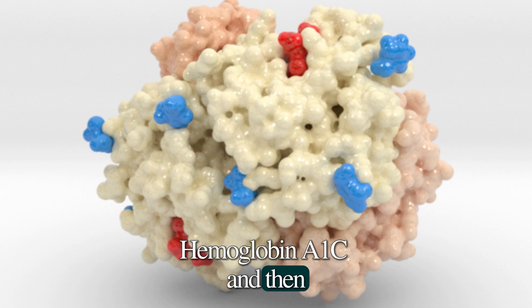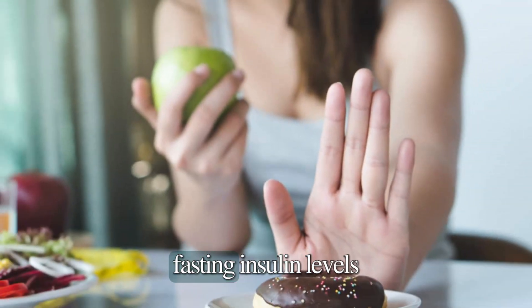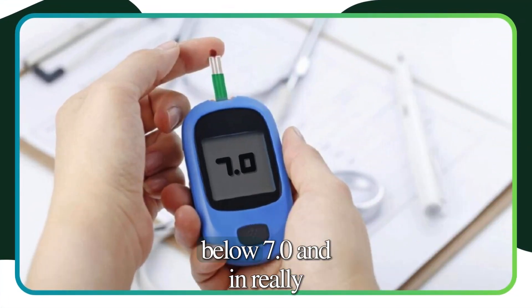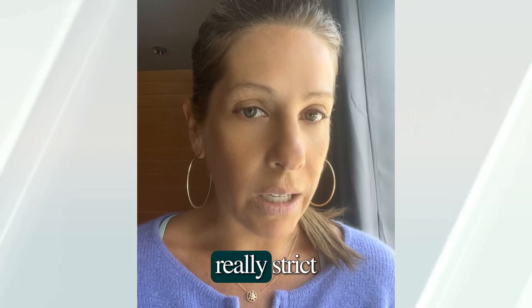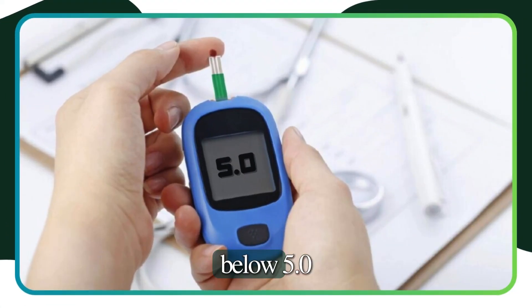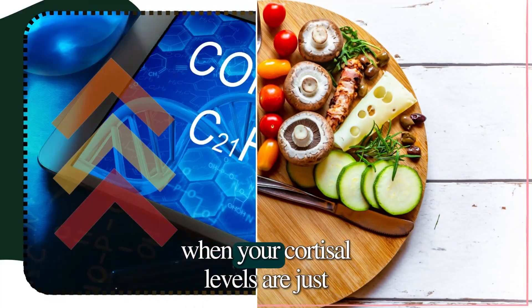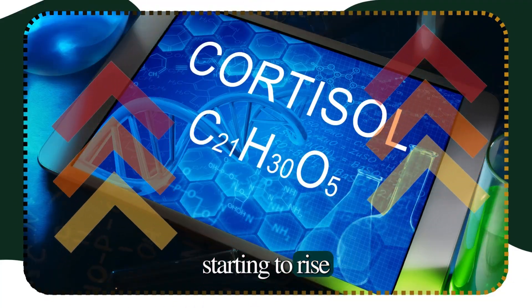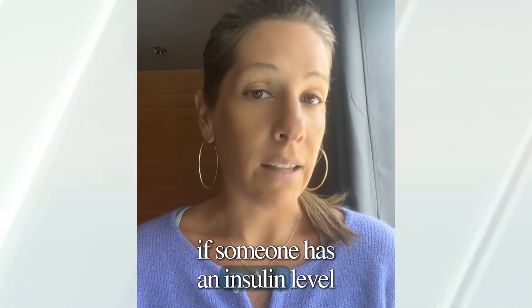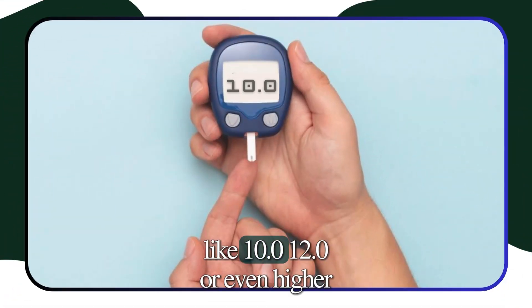We look at hemoglobin A1c, and then we also look at fasting insulin levels. We generally like to see fasting insulin levels below 7.0, and in really strict optimization we like to see it below 5.0. If you fast for eight hours — generally done in the morning when cortisol levels are just starting to rise — we can find insulin resistance if someone has an insulin level above 7.0, like 10.0, 12.0, or even higher.